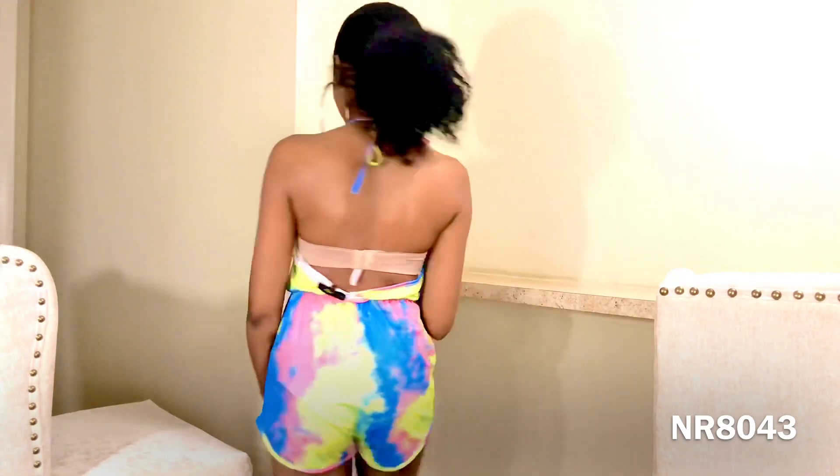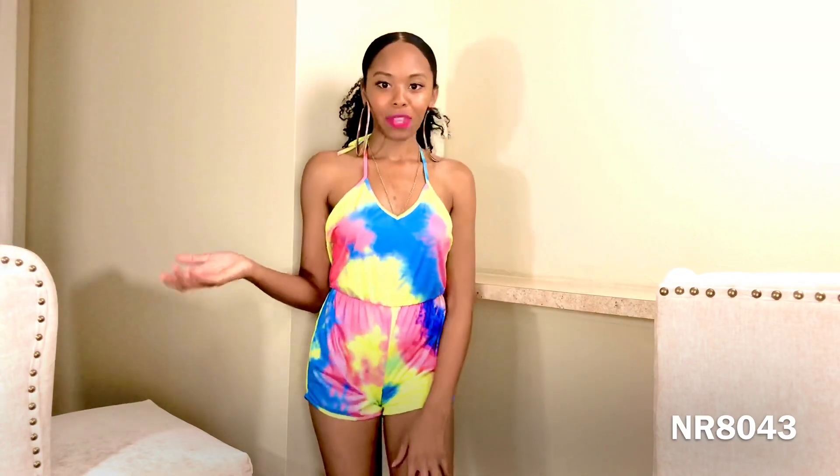Next is this halter romper, which is a newer item for my summer collection. It is so cute — I can't wait till we can actually go to the beach because I'm definitely wearing this. It's a halter top and the shorts are short. It comes in four colors; the others aren't neon, so I'll show those in a different video. This romper has been a really good seller so far.